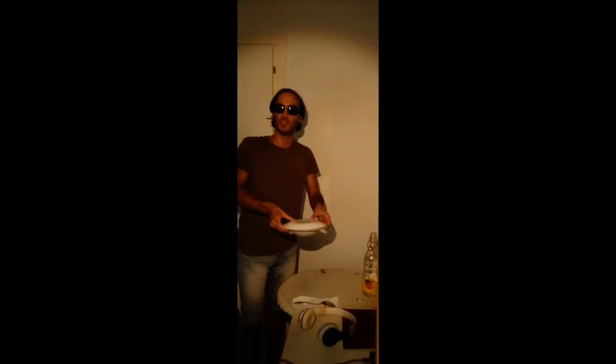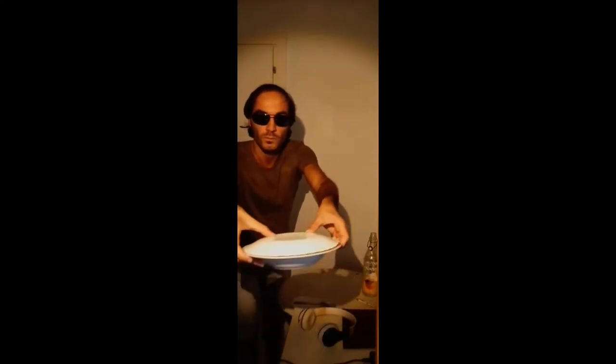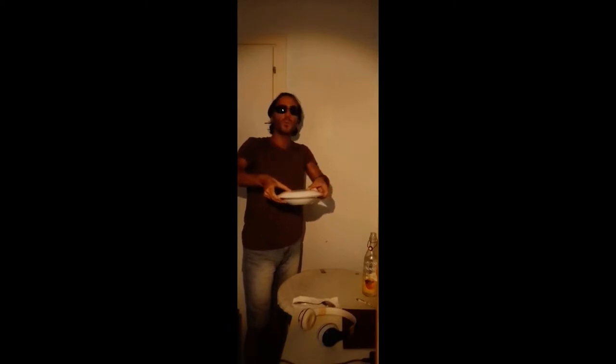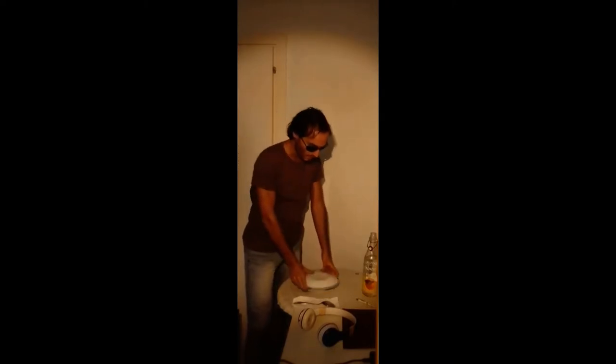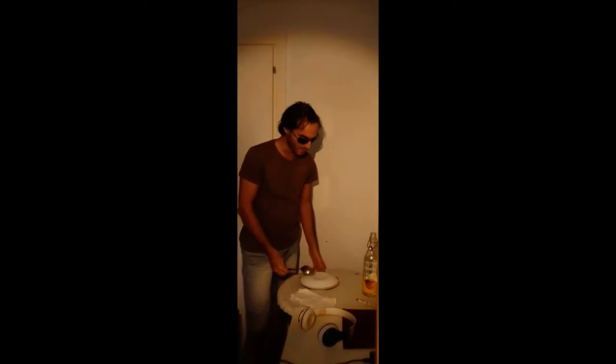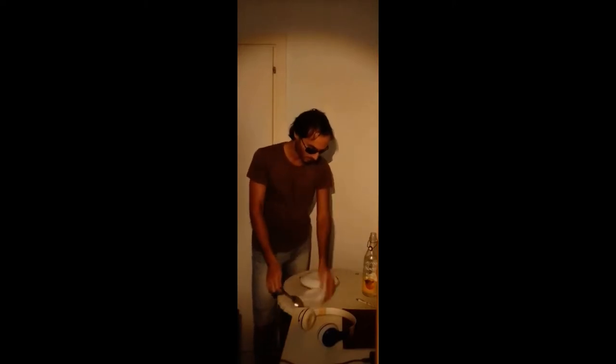Christoph will observe carefully at the small Ufo plate above the soup Ufo plate. Then, you make the Ufo plates fly. Now, perform the magic musical moment with the Naples tune. And finally, remove the small Ufo plate from the soup Ufo plate.